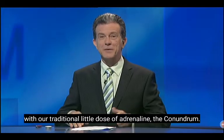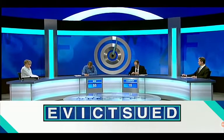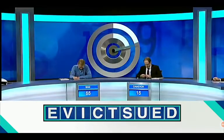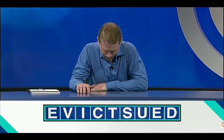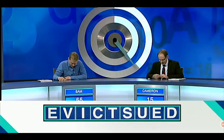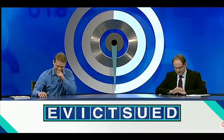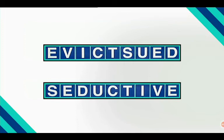We should finish the night with our traditional little dose of adrenaline — the conundrum. So let's reveal tonight's conundrum. Your time starts now. The buzzers haven't sounded, so let's have a look at tonight's conundrum solution — and it is: seductive.